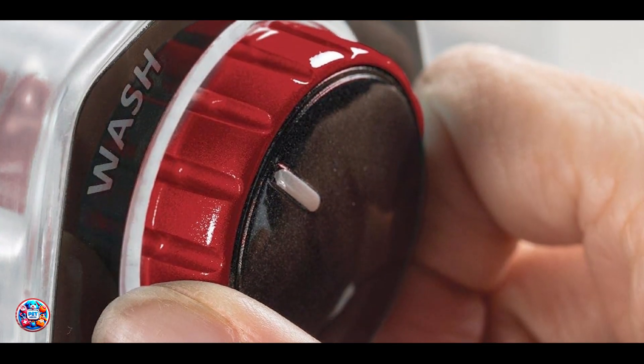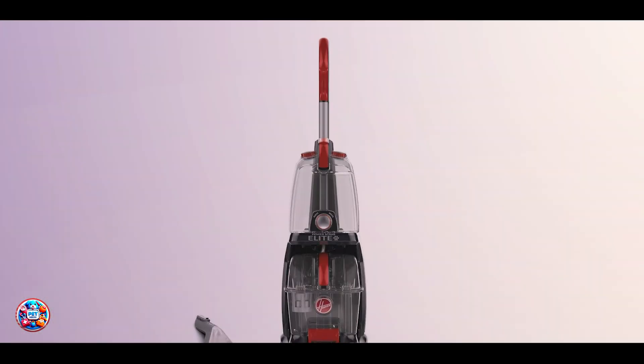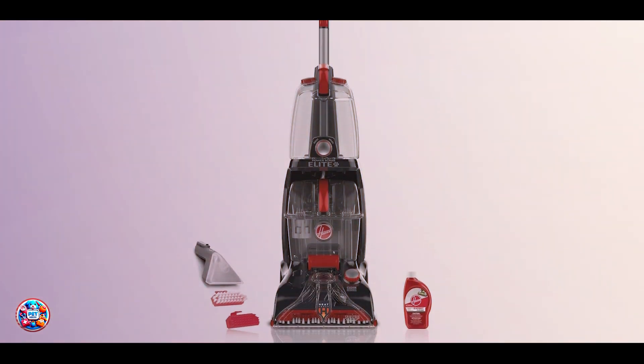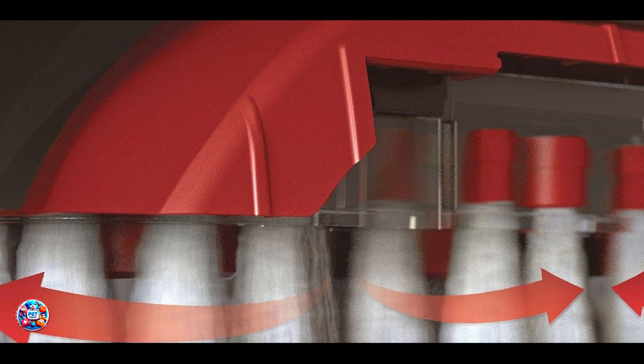Key features: This carpet cleaner features a spin scrub brush system with 360-degree brushes to loosen and lift embedded dirt. It includes a dual V nozzle for equal suction across the width of the nozzle, ensuring even cleaning.